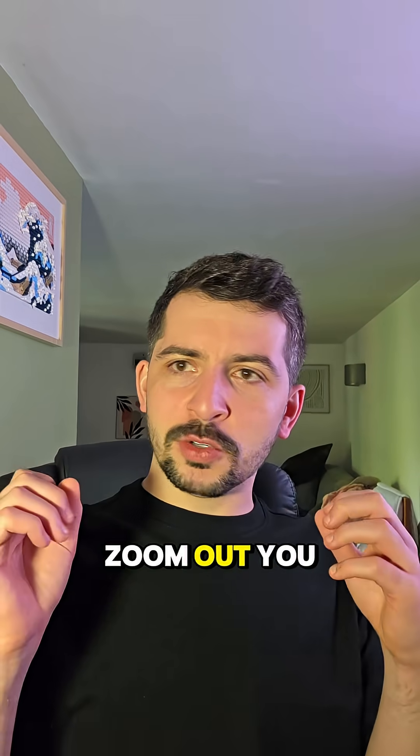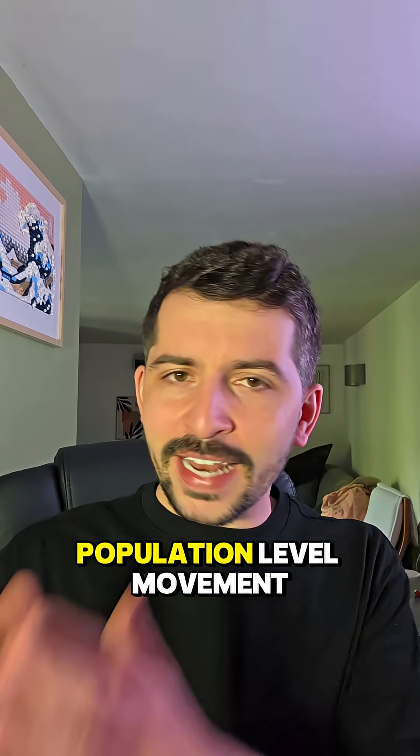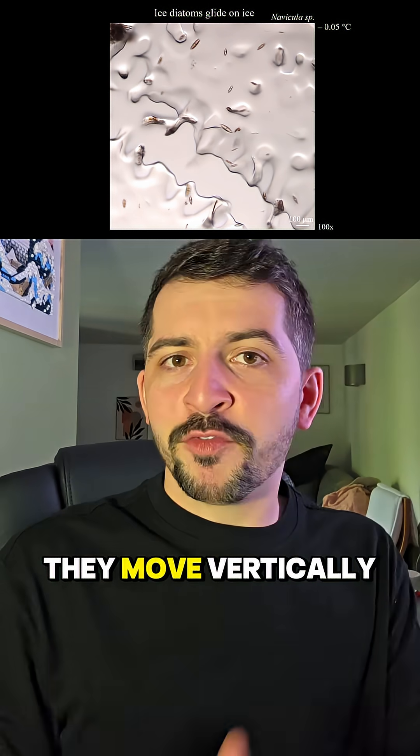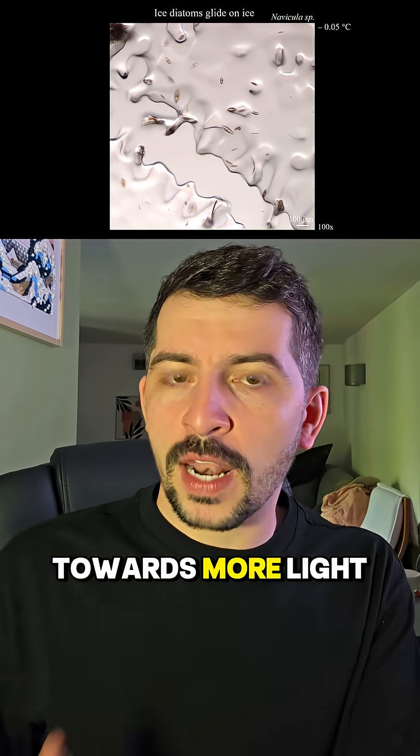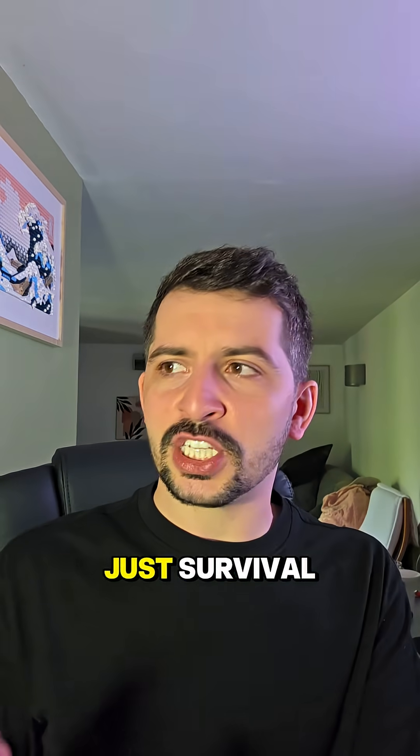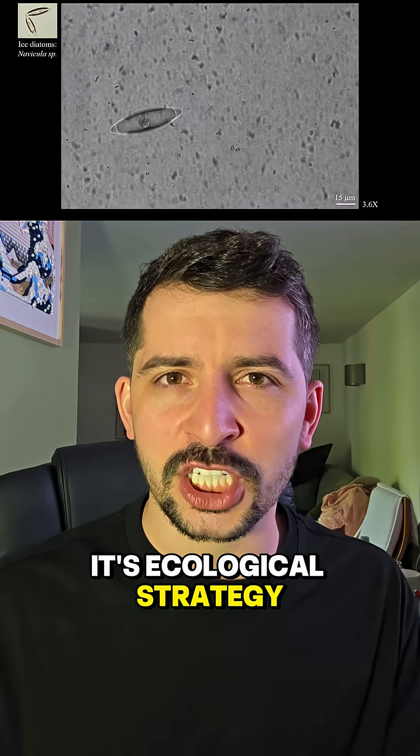When you zoom out, you see something more profound: population-level movement strategies. Some cells move faster, others move slower — it's not random, it's adaptive. They move vertically through the ice towards more light or nutrients, adjusting in real time. Their movement isn't just survival, it's ecological strategy.